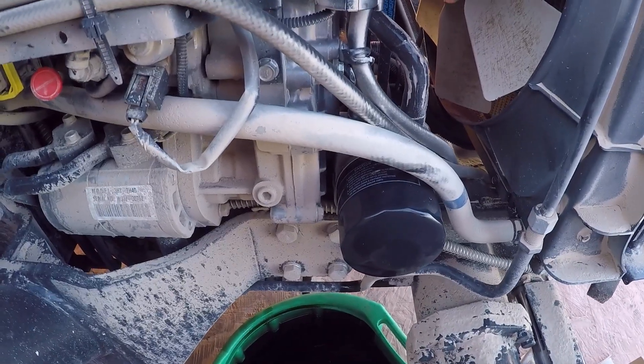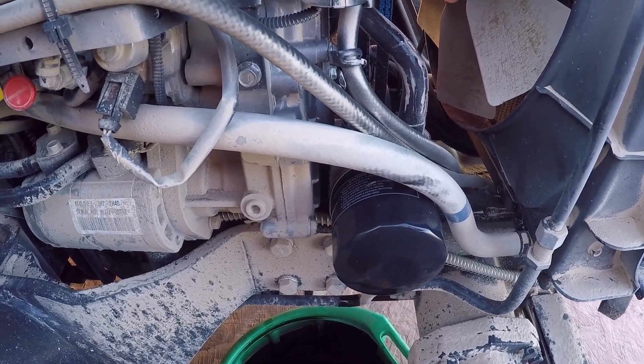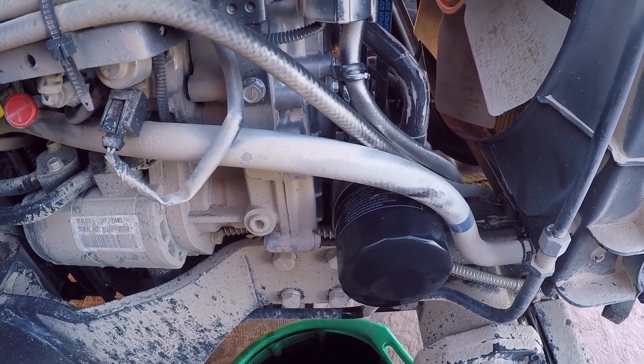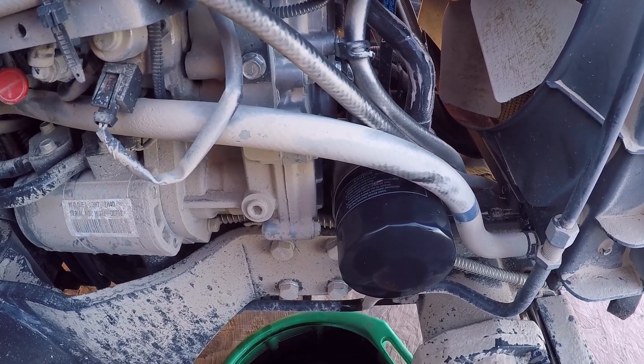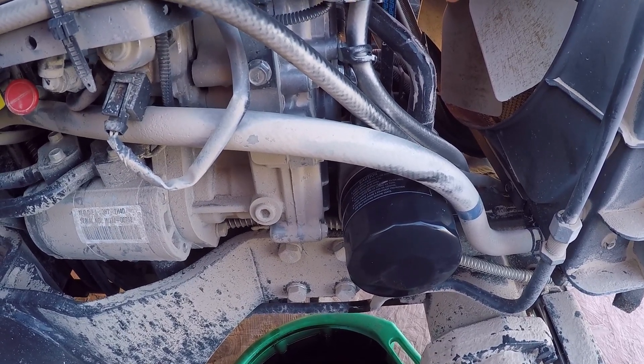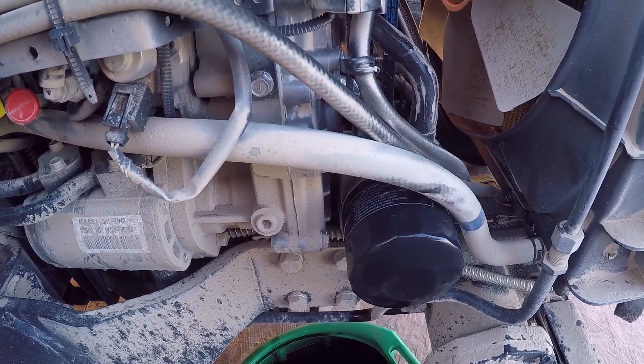I've got that spun on there. What you do is spin it on until initial contact and then tighten it an additional half to three-quarters of a turn. Don't go any more than that or you end up with the problem I had — not being able to get it back off.